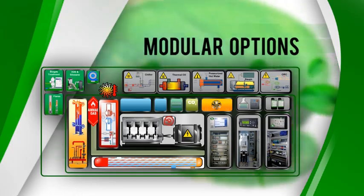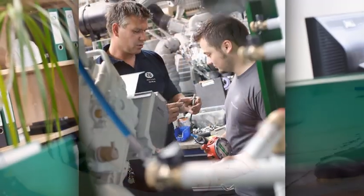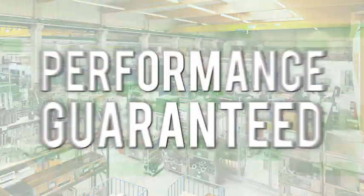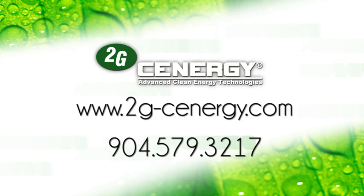For modular options to suit your needs, for proven reliability, know-how, and support — all day, every day. Performance guaranteed. Contact us today. We'll help you produce energy smarter with CHP cogeneration systems from 2G Synergy.